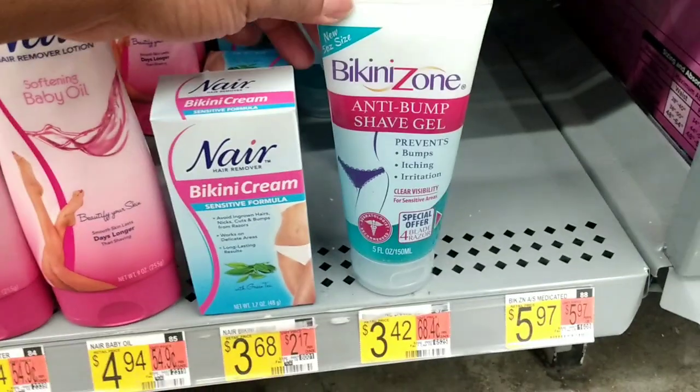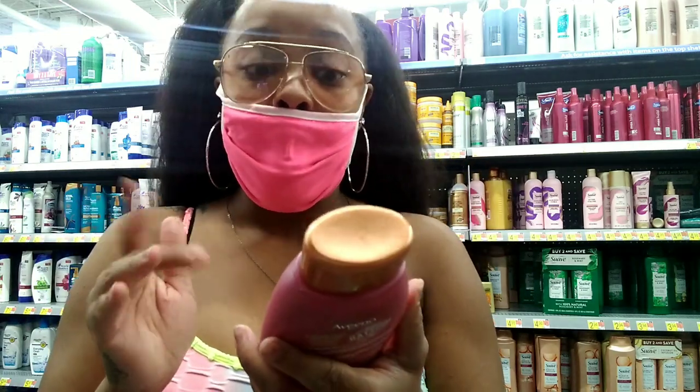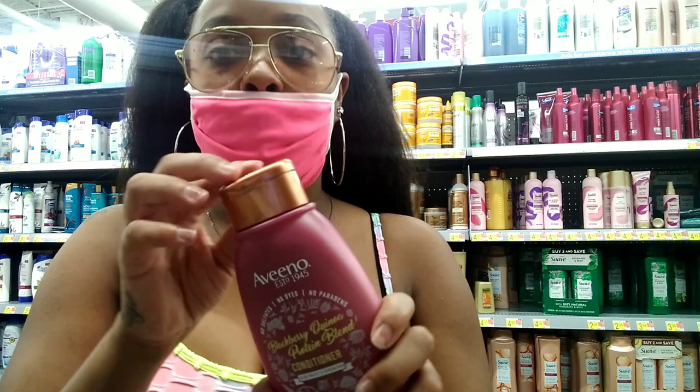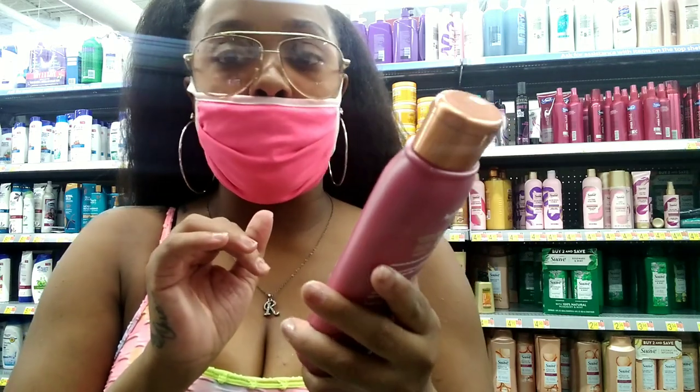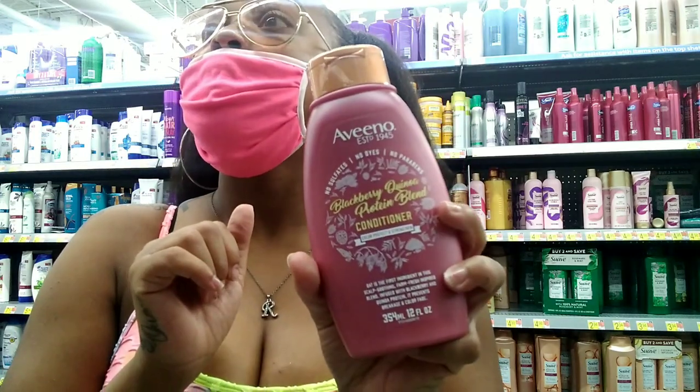This one has a metal handle but I came here to get this — I like to use this after I shave my bikini area so I'm gonna pick this up. While waiting in the aisle I came across this: it's the Vino Blackberry Canola Protein Blend conditioner — it also has a shampoo and it smells so freaking good, just like blackberries. It costs $6.97.